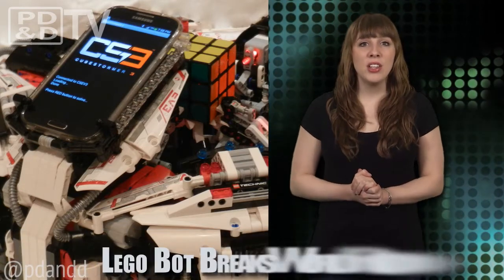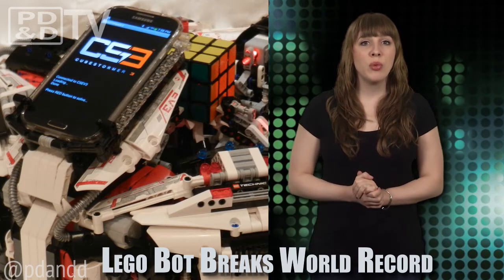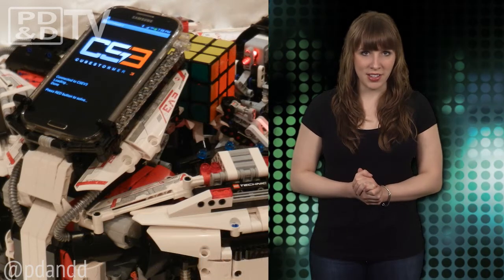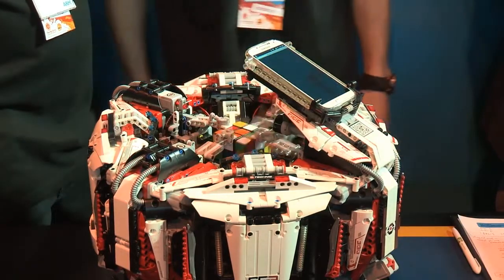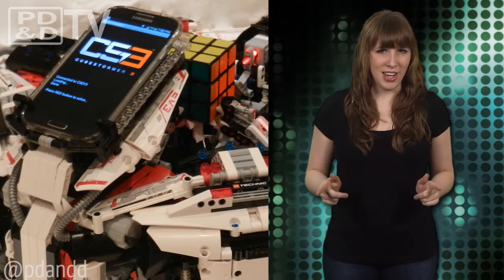The CubeStormer 3 robot is made of Legos, but more than that, it is now a Guinness World Record holder for solving a Rubik's Cube in just 3.25 seconds. That is fast. Let's see it again.